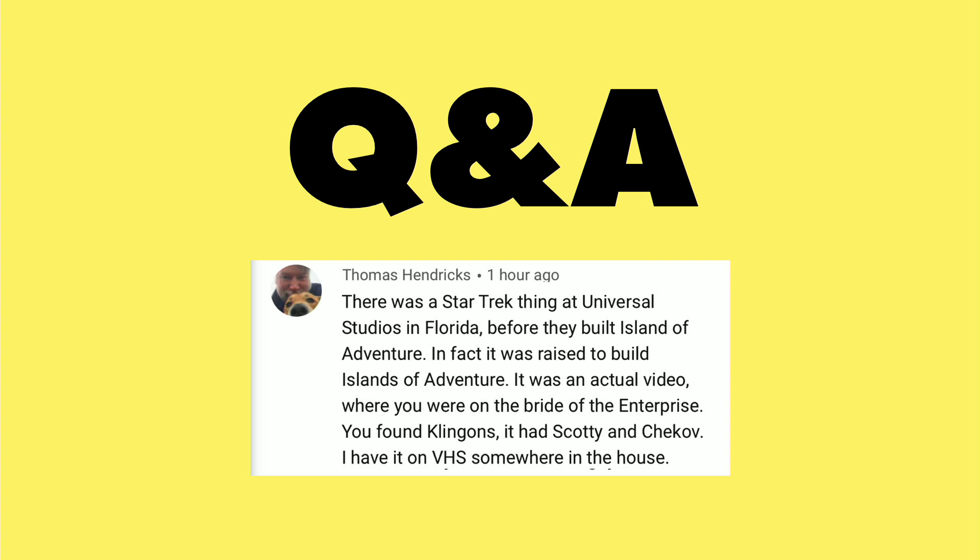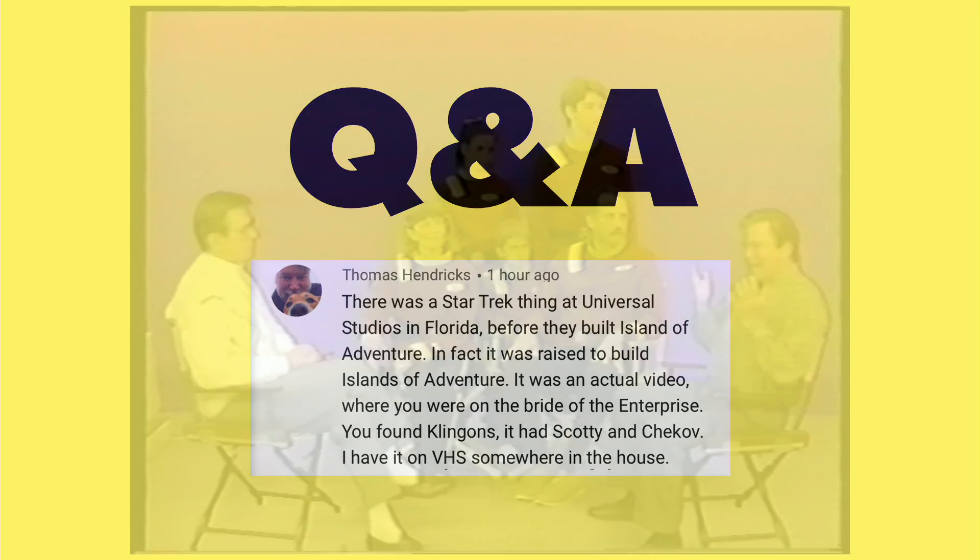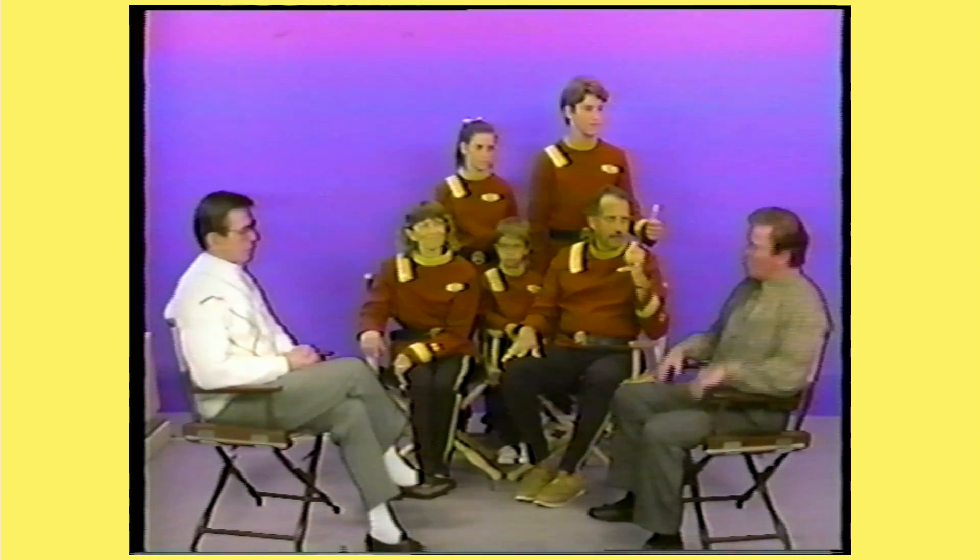I got reminded of something else that was happening around the same time, from Thomas Hendricks — this was at Universal Studios. They had something called Star Trek: The Adventure, and it wasn't so much a ride as it was a make-your-own-movie thing. You paid some money and they brought you into a little studio where they put you into Star Trek uniforms. The whole thing was shot against blue screen, so you don't actually see anything you're interacting with, including this scene here, which was all dubbed in in real time as you were recording it.